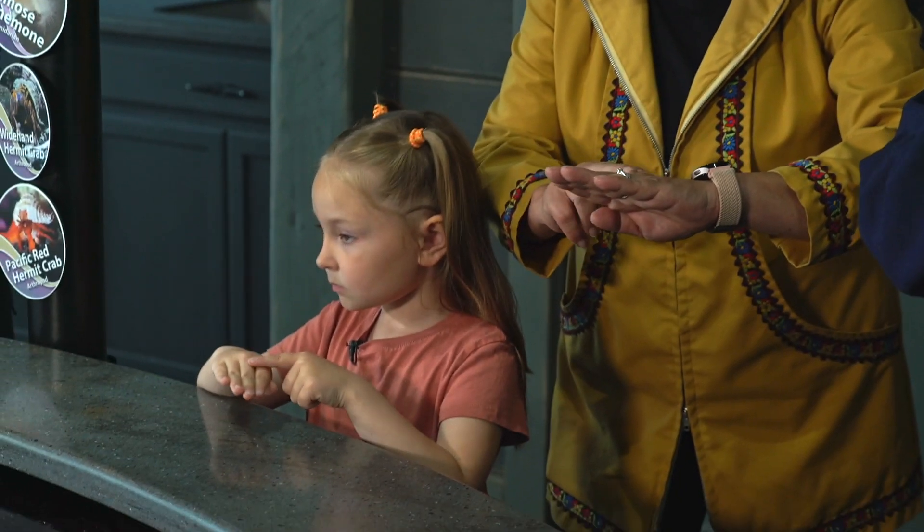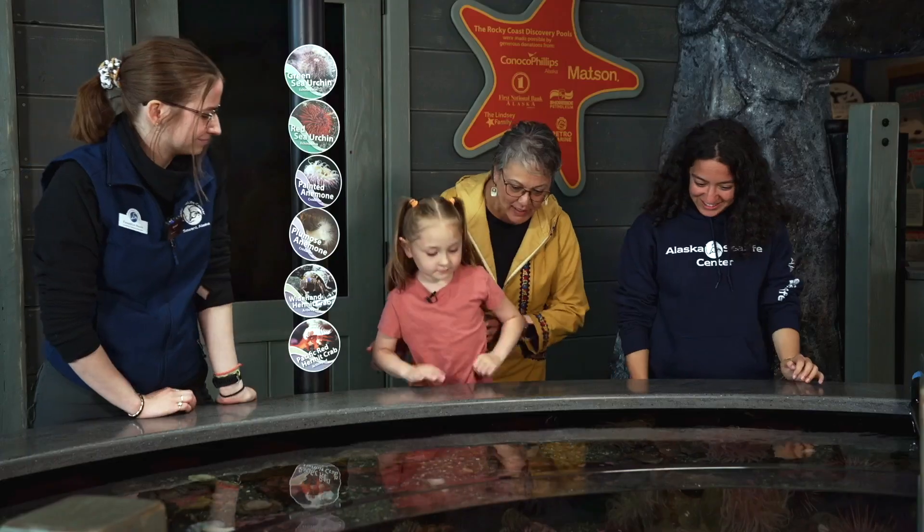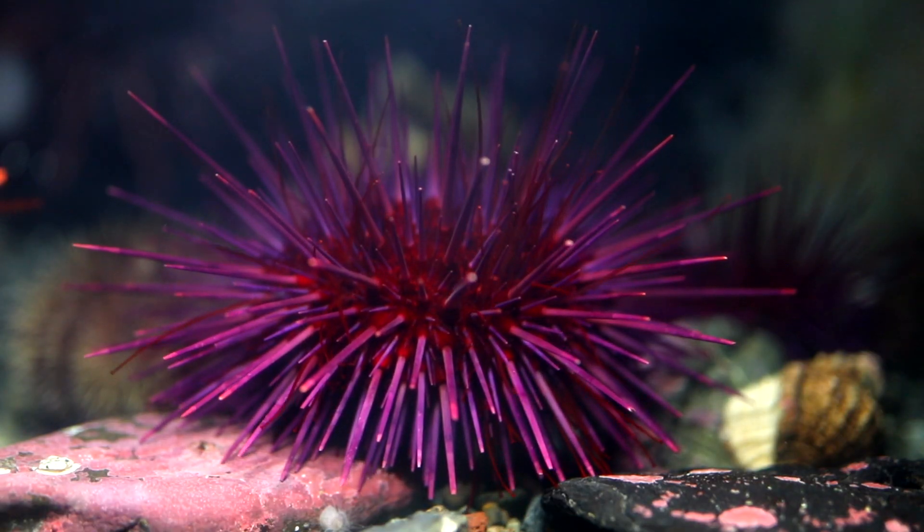So we can touch all these urchins really gently, just with one to two fingers. Gentle touches! Small fry, hold up your hand and let's practice touching gently together with one or two fingers. Great job! You've got a big old purple urchin right there. Wow!